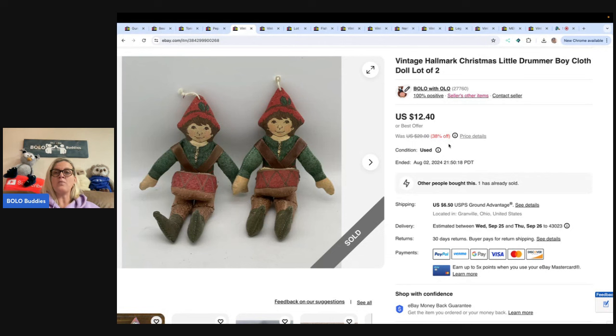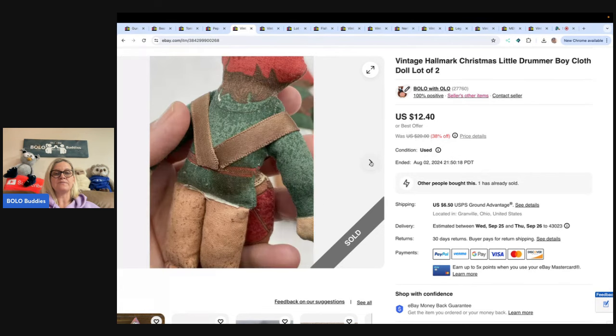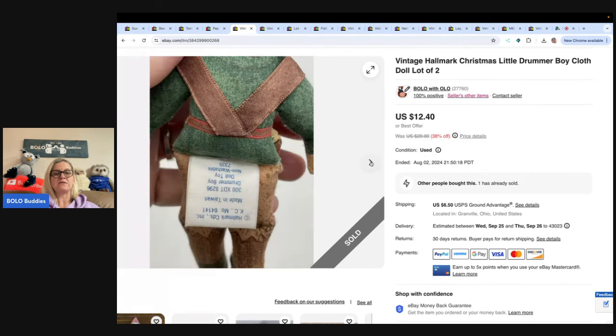These are Hallmark Christmas Little Drummer Boys. These did take a long time to sell. I got these at a garage sale for a dollar and flipped them for $10, buyer paid shipping. Just a nice little bread and butter vintage item.